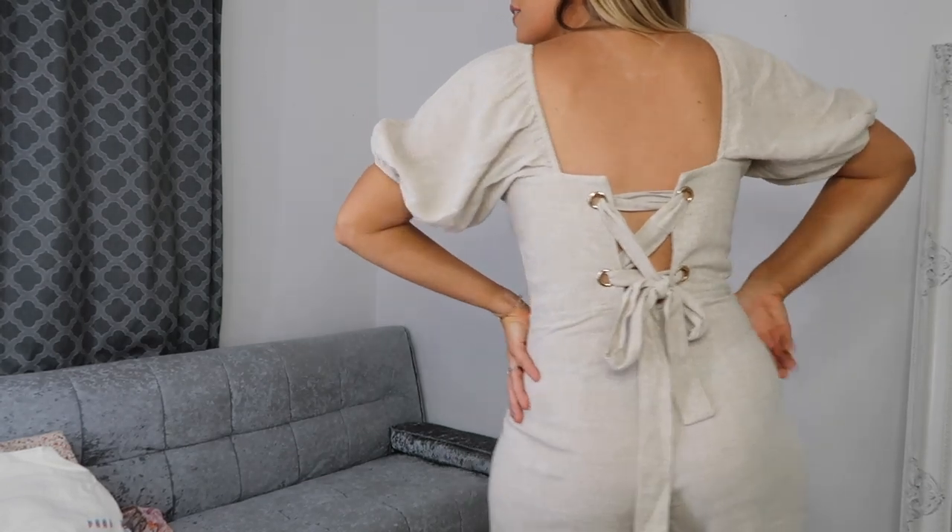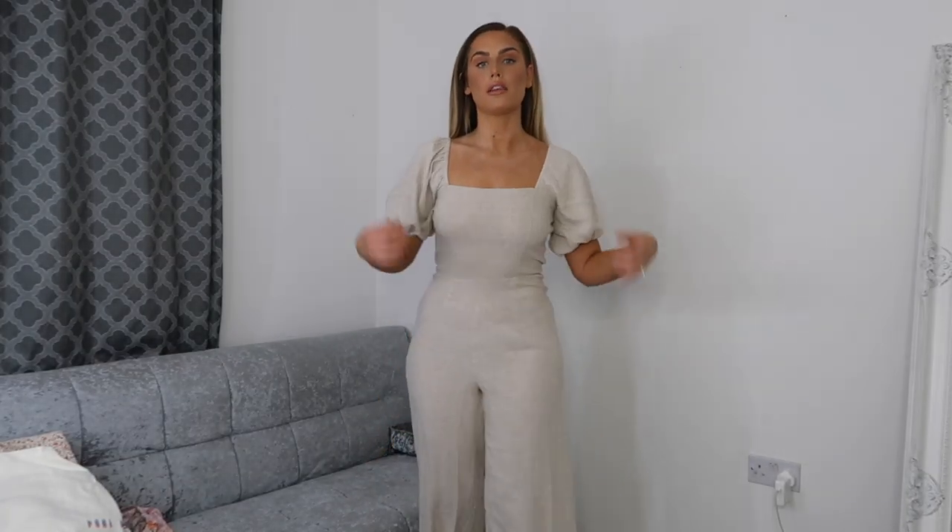I've got the jumpsuit on now — I absolutely love this, it's so different for me but I think it's so lovely. I think this is just going to be so timeless, summer after summer you could get away wearing this. I'm thinking maybe a neutral straw-colored belt around the waist with a cute little bag — just perfect for summertime. It's a really nice lightweight, almost cheesecloth-type material and the back is so airy and cute. The puff sleeves are just a little bit of volume, not too dramatic.